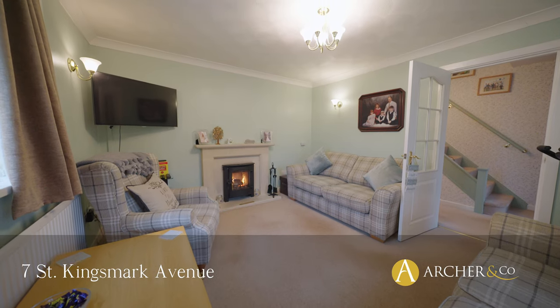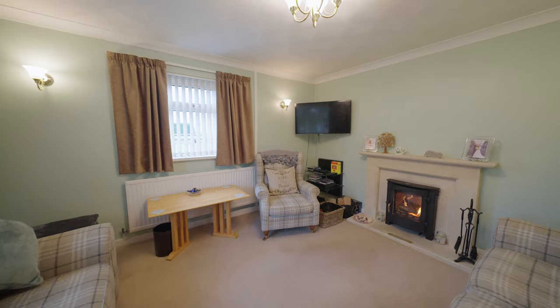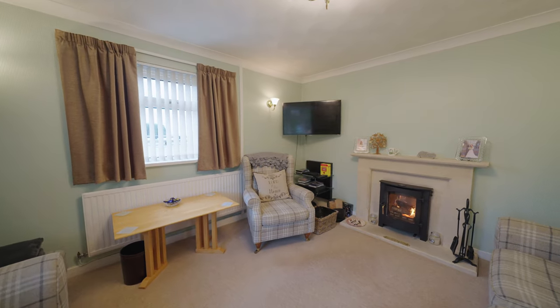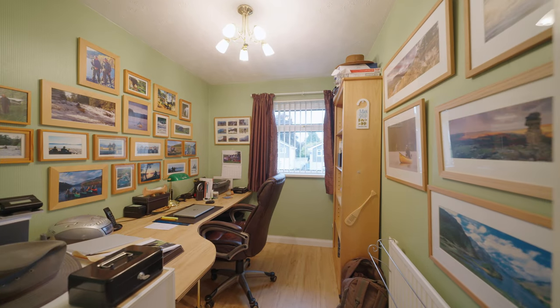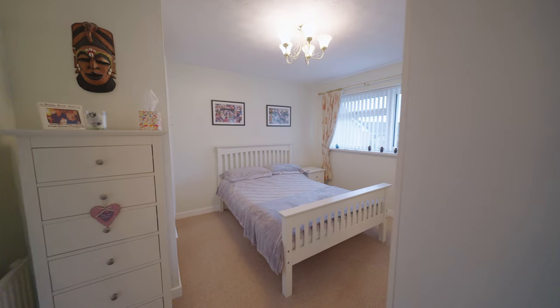This excellent three-bedroom semi-detached property is located in a highly sought-after area of the Danes. 7 St Kingsmuck Avenue is perfect for a growing family. It's within easy walking distance of the local primary school and secondary school.